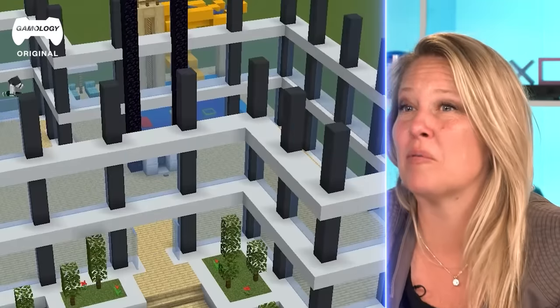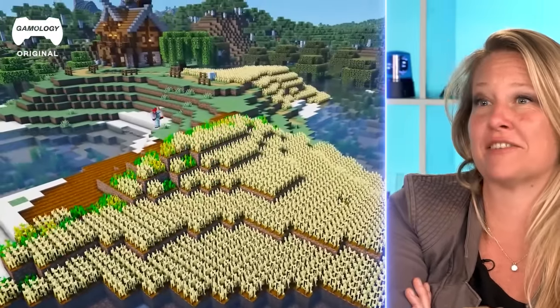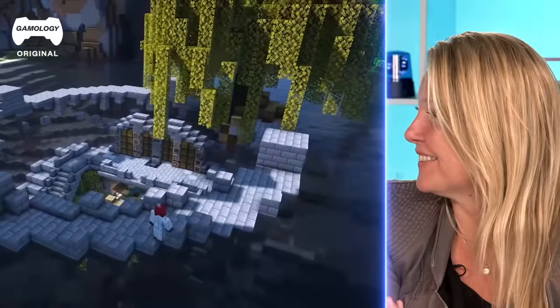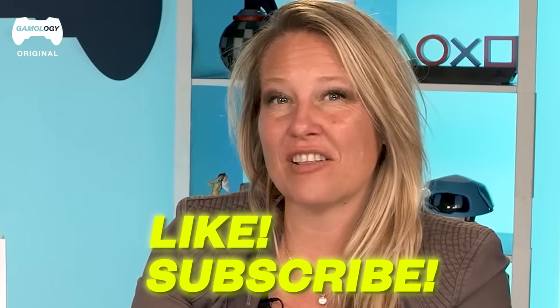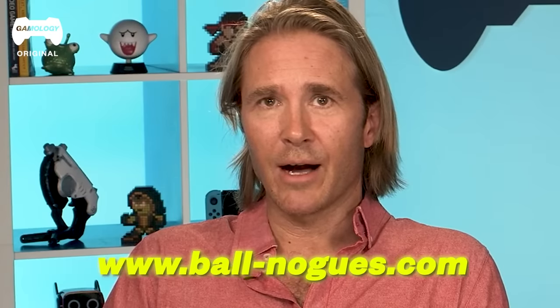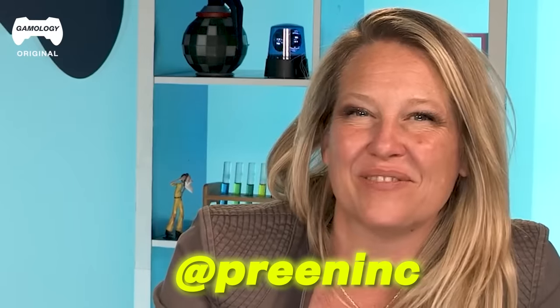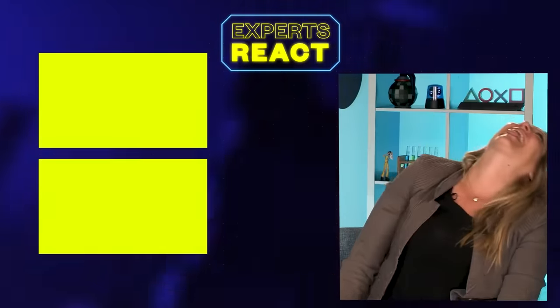Imagine if people built one of those and then built the world in simulation to the Minecraft space — somebody has to have done that. For more Experts React, check out Gamology on Facebook and YouTube. You can find us at www.ballnogues.com. You can find our work at Preeninc.com or on Instagram at Preeninc. See you next time.